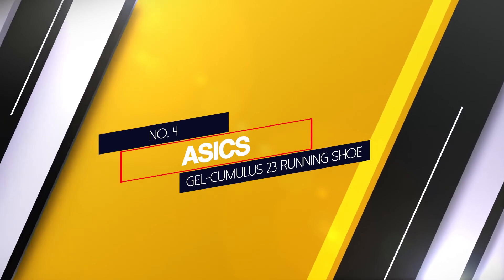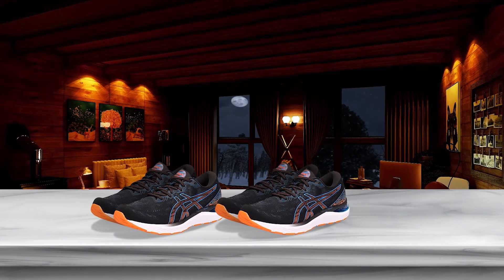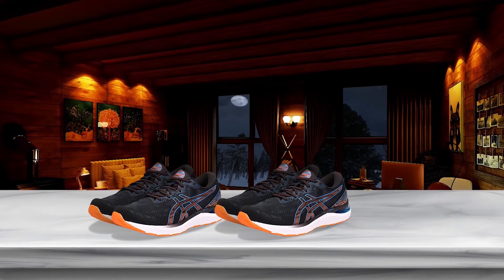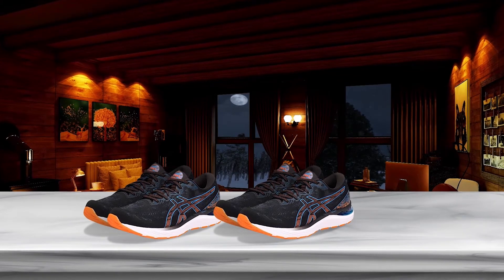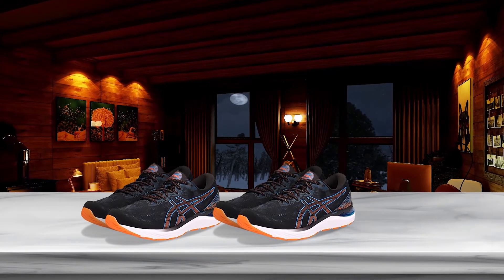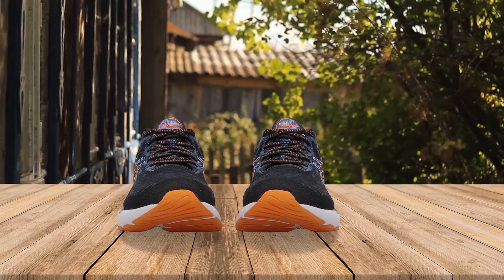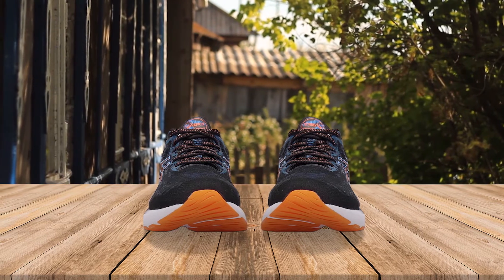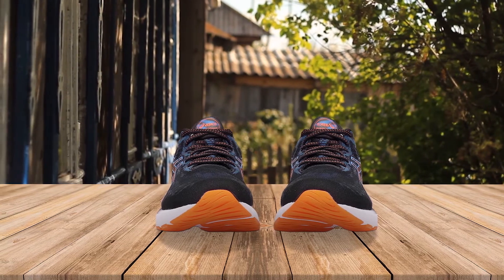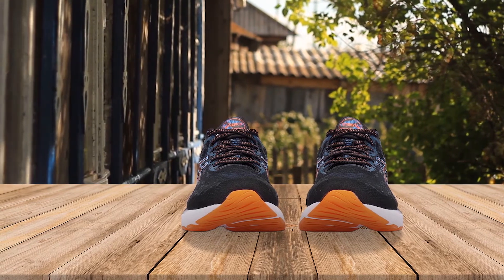4. ASICS Gel-Cumulus 23 Running Shoe. The ASICS Gel-Cumulus 23 is one of the best running shoes for Achilles tendonitis. For Achilles tendonitis sufferers, the guidance line strip on the shoe's tread helps keep your foot aligned correctly as you run, so you will run more comfortably and efficiently. This, along with the firm ankle cup that cradles your heel and ankle, keeps them secure and provides support to the Achilles area.